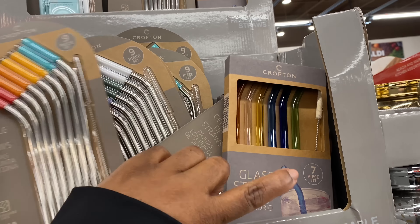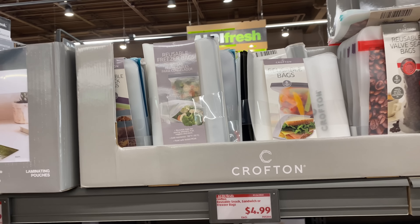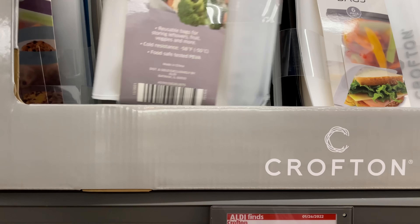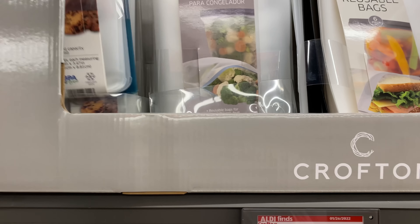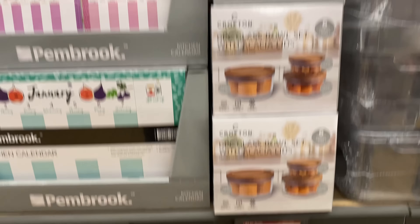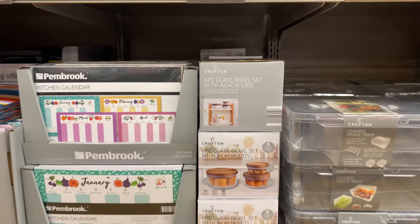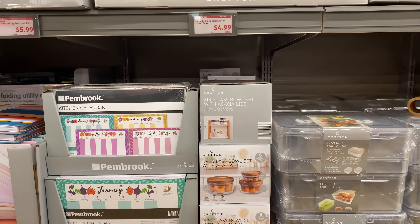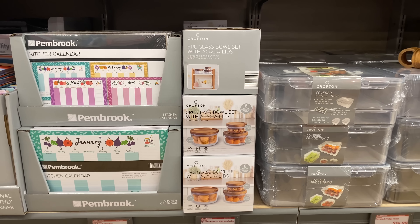You get seven in this one. Right here are the reusable snack and sandwich freezer bags for $4.99. I like that.